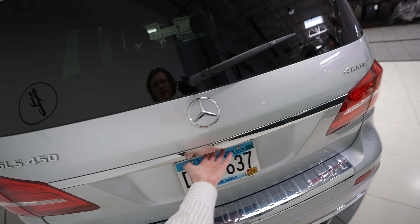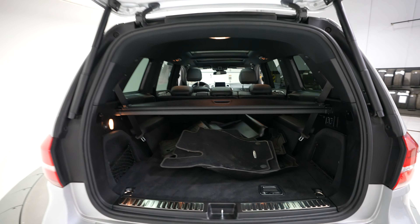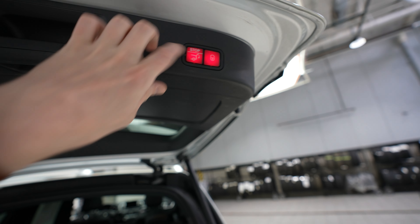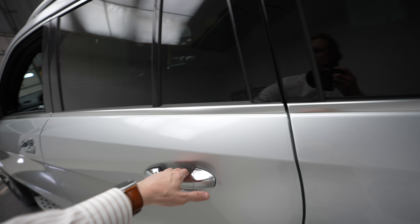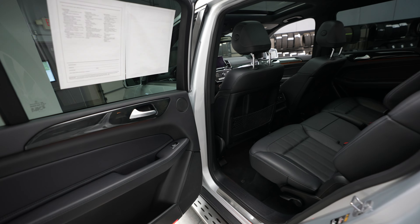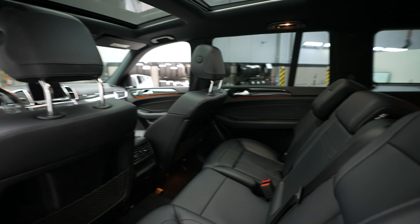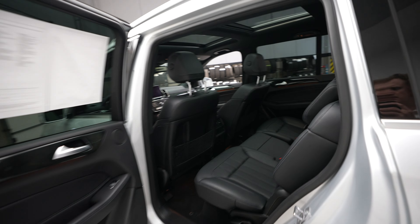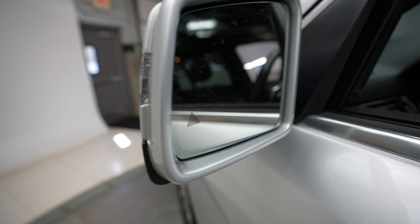Power opening and closing trunk. Rear seats. Does have blind spot assist.